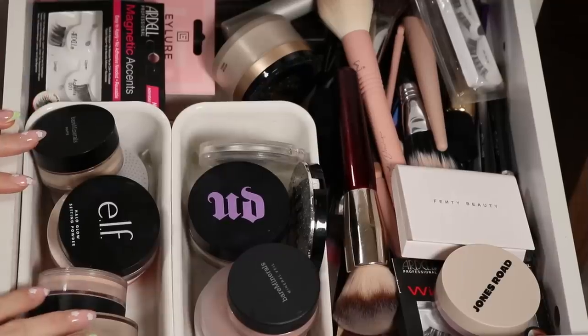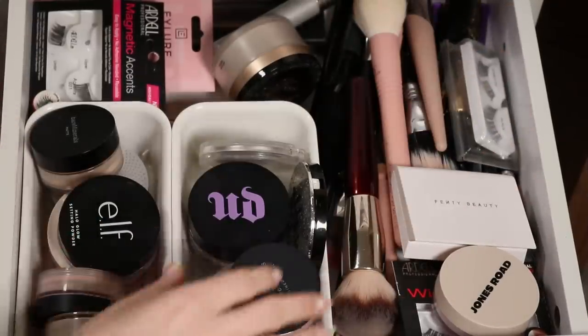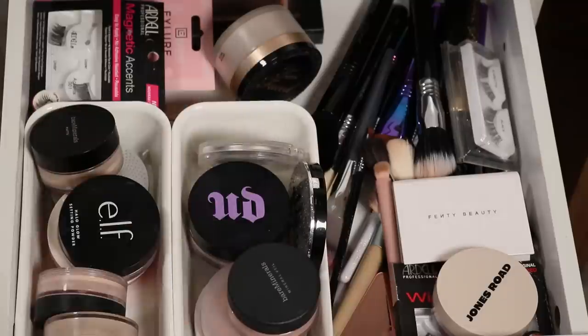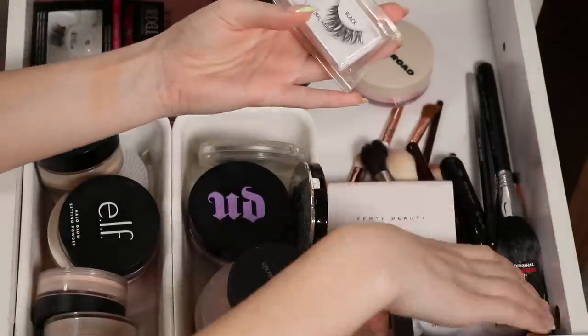This powder drawer is another story. There are tons more brushes that need to be washed and some I could probably declutter. I also have a bunch of lashes in here.